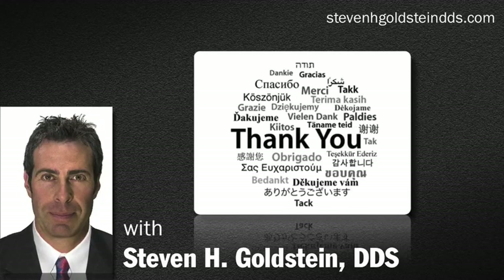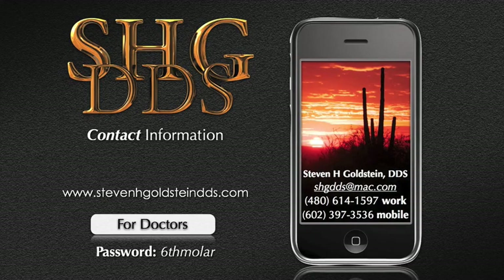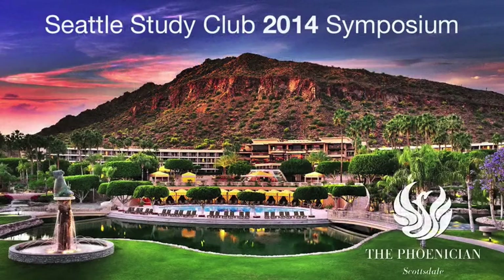That's all for now. I'm Dr. Steven Goldstein coming to you live from Scottsdale, Arizona, home of the 2014 Seattle Study Club Symposium. I look forward to seeing you all there. Thanks.